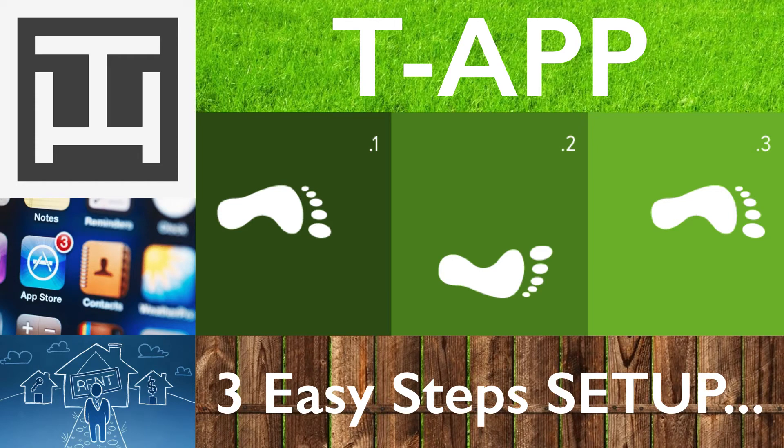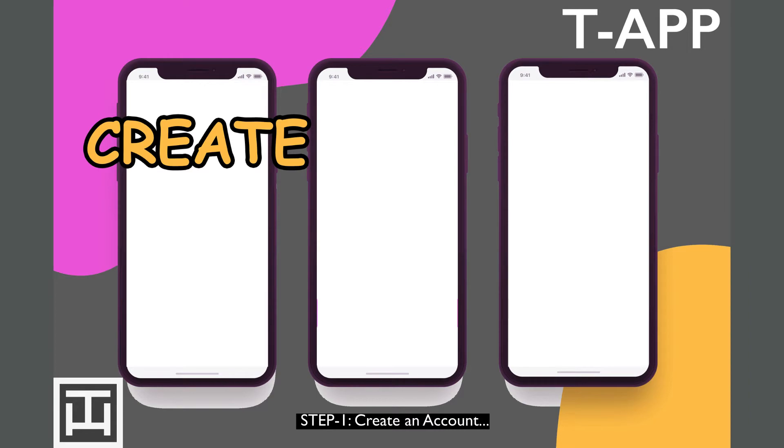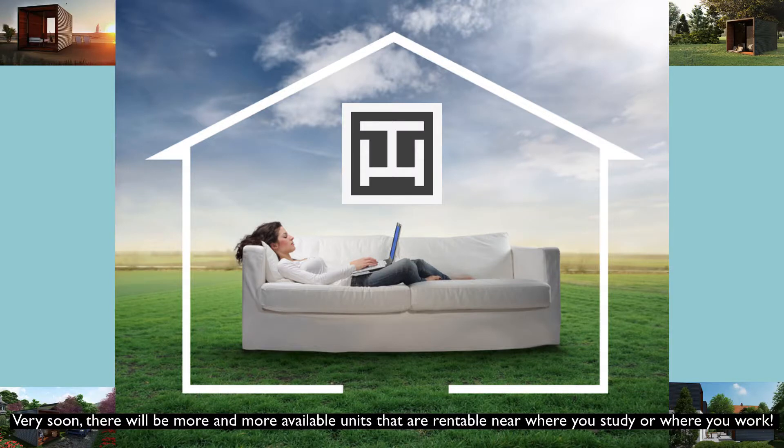T-App: 3 Easy Steps Setup. Step 1: Download T-App. Step 2: Create an account. Step 3: Search a unit — then Book it!